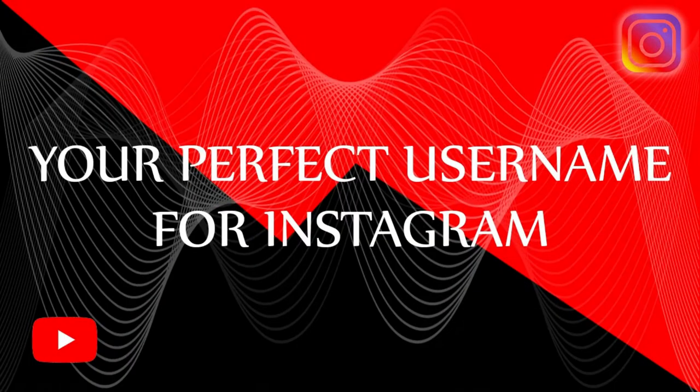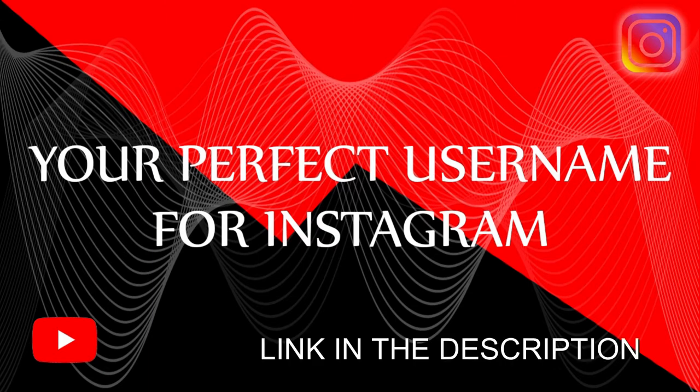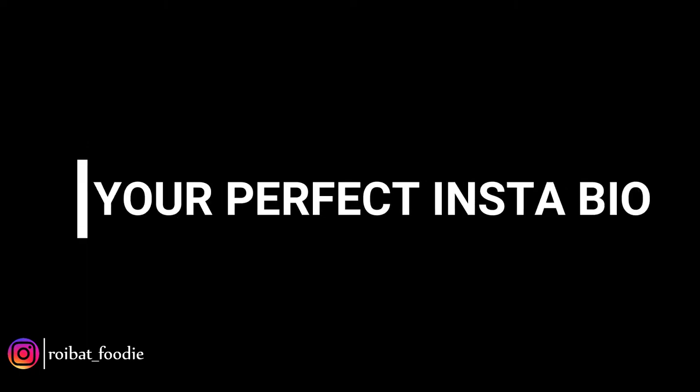Hello guys, a very warm welcome to my second blog. I hope you liked my first blog. For those of you who haven't seen it, I'll put a link in the description down below. Today we shall discuss about how to write your perfect Instagram bio. So without further ado, let's begin.